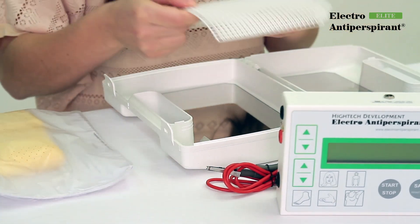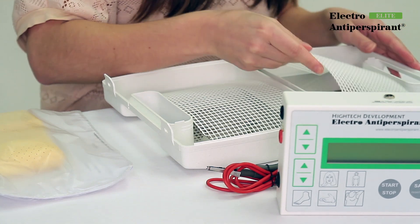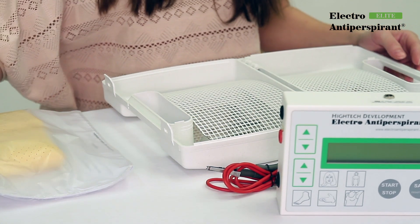Electro-Antiperspirant Elite can be used by patients of all age groups. Read the instructions carefully — you can find a lot of useful advice.